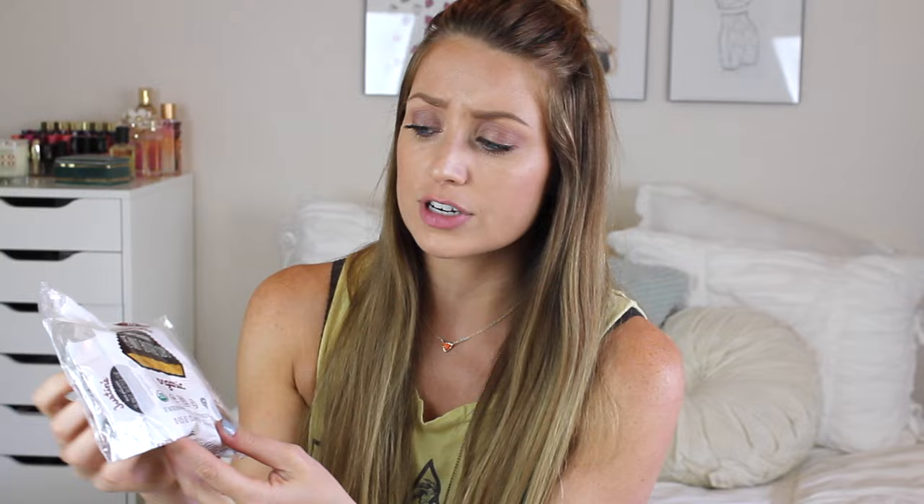Next I have Justin's Dark Chocolate Peanut Butter Cups. These come individually wrapped, which is why I like them. I keep these in the fridge or freezer. If you want an actual candy treat, these are great because they taste just like Reese's, but they're dark chocolate so they're a little bit better. They are USDA organic — obviously not super healthy, but if you have a sweet tooth and a craving, this is better than getting a regular Reese's peanut butter cup.